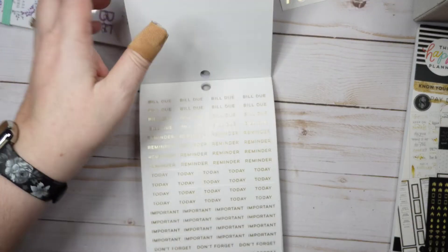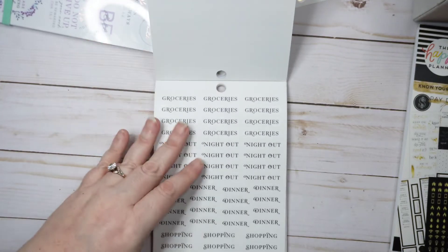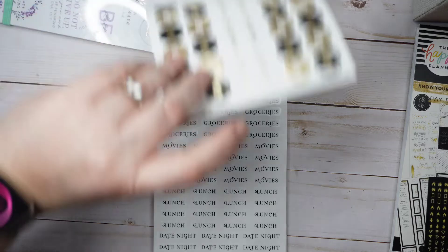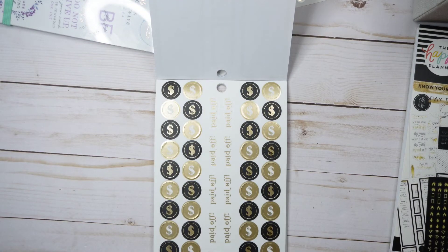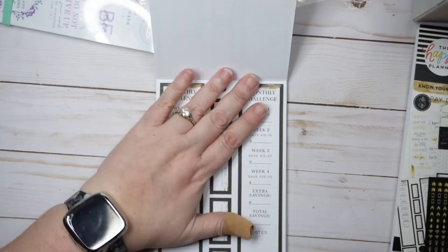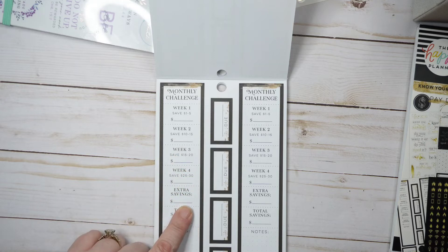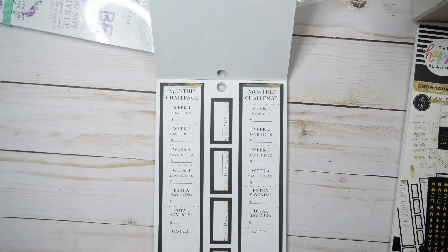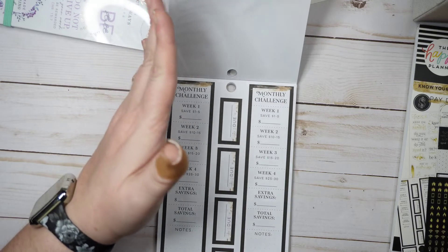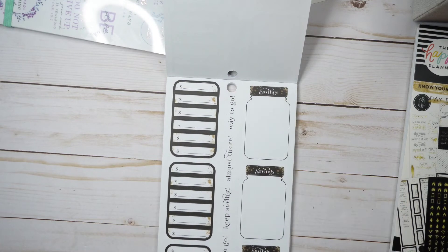We've got checks, paydays, swishes, little gold flags, bill due reminders, important stickers, shopping, dinner, night out, treat yourself, groceries, movies, lunch, date night, more treat yourself. The dollar signs with gold are a little over the top in my opinion. There's a 'paid off' sticker—good if you have debt. Then there are monthly challenge stickers: week one save one to five dollars, week two ten to fifteen, three fifteen to twenty, four twenty-five to thirty, plus extra savings and total savings with room for notes. We do monthly challenges in one of my Patreon groups.